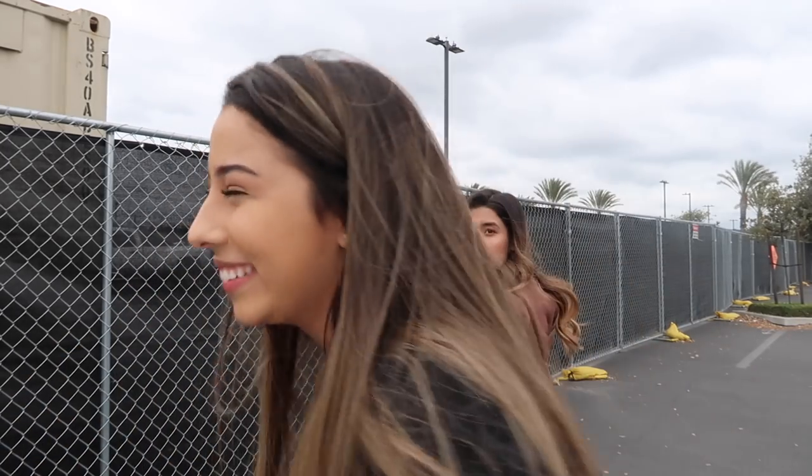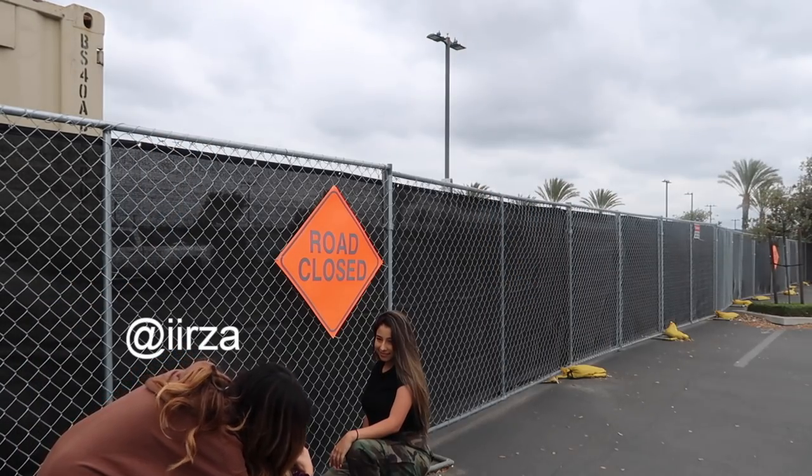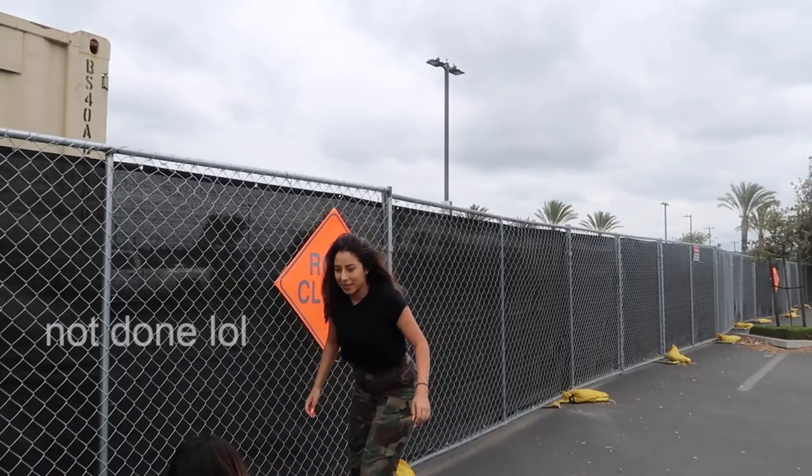The security person came. Someone hire this girl already! Okay, we're gonna keep driving until I find another spot.